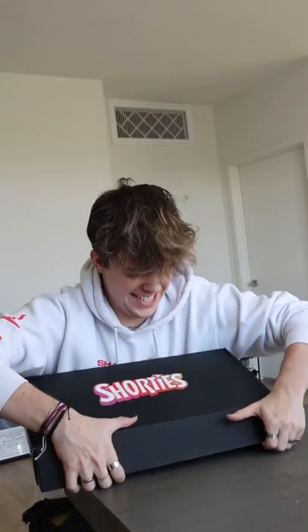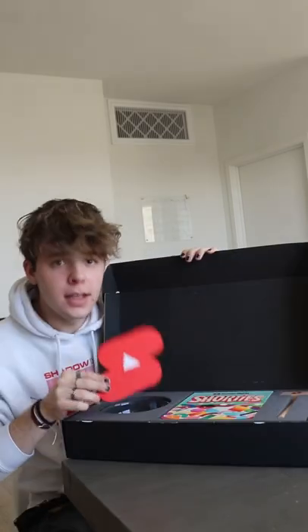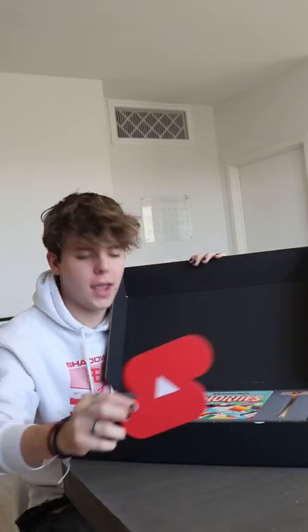Welcome back to Unboxing with JT. Today we got a huge package from YouTube. Right off the bat when you open up the box, you get a little YouTube Shorts logo, which was super cool.